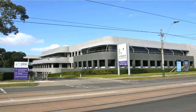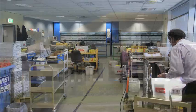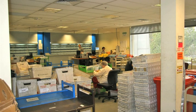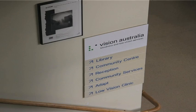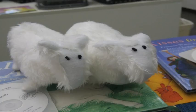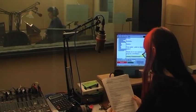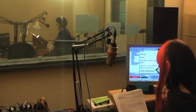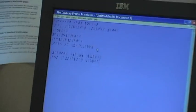Vision Australia's Koo Yong facilities in Melbourne are home to the iAccess Library and Distribution Centre that provides free access to a wide range of accessible material. Members of the library can choose from a range of audio and braille books, newspapers and magazines, children's braille picture books, music braille and podcasts.